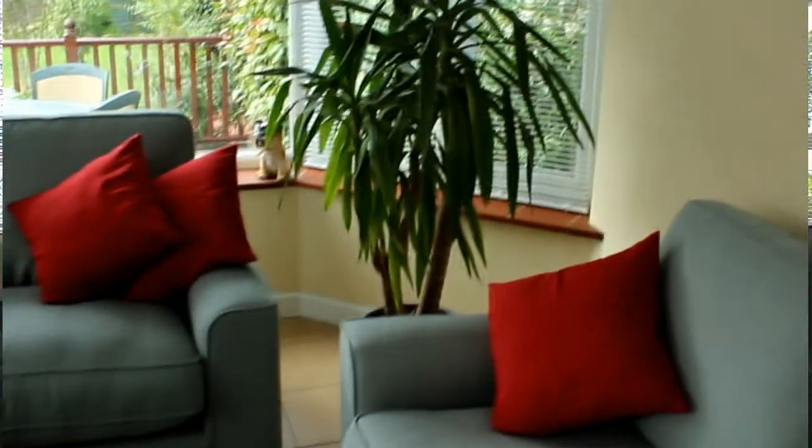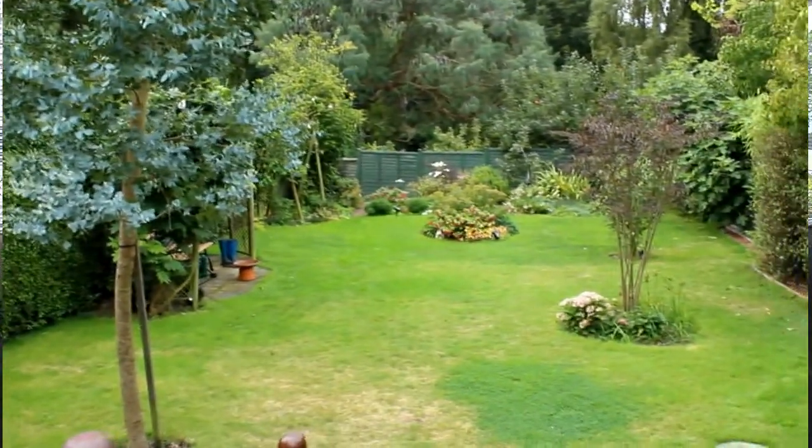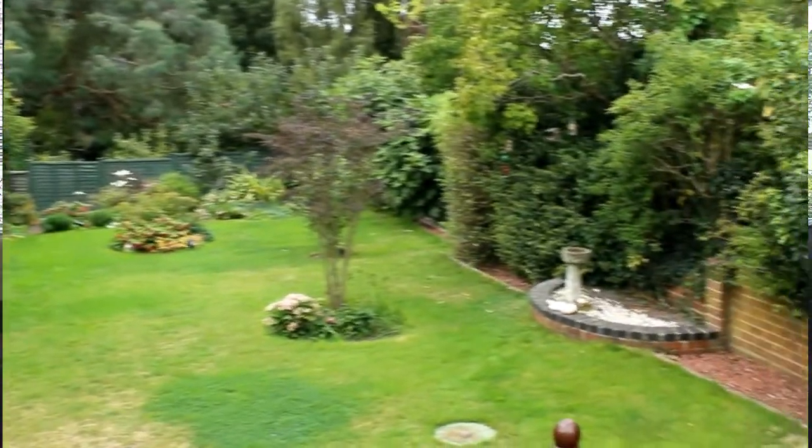It wasn't our plan to put all this in here and have the television in here. But as it is, it's so comfortable out here now that we've just moved in. It's so light, and the fact that you're sitting looking down the garden — it's just made a different dimension to the house really.